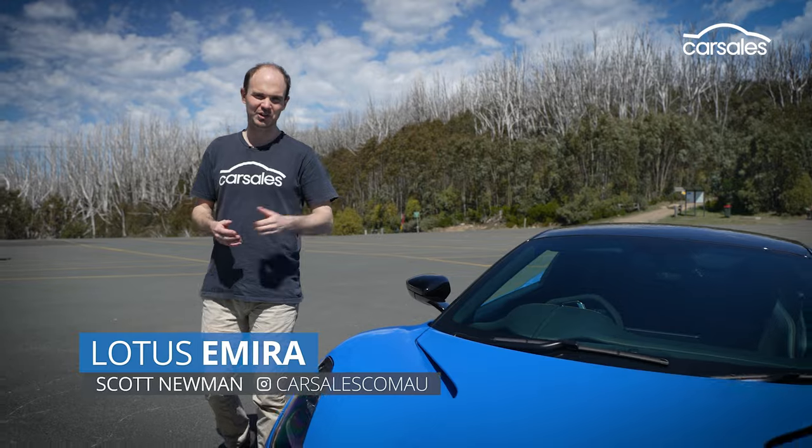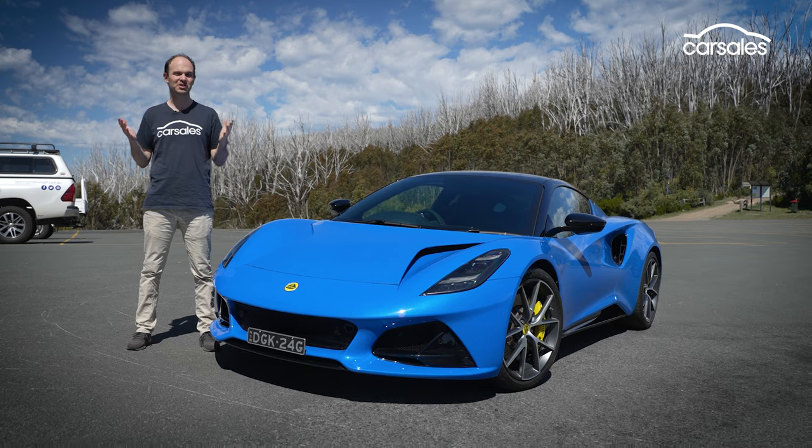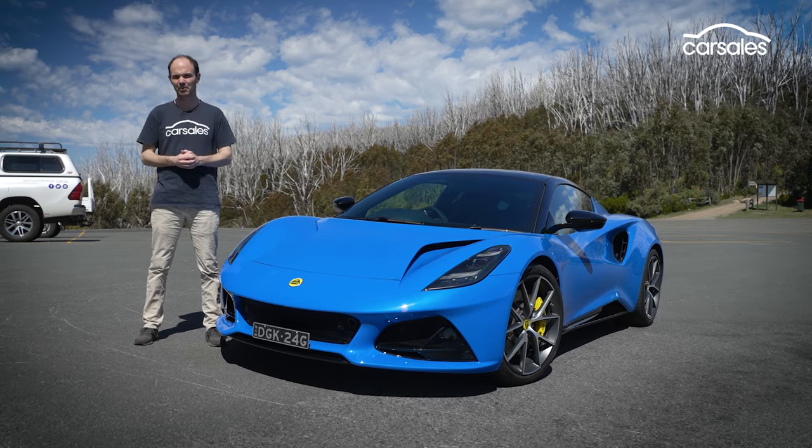G'day and welcome to our first taste of the new Lotus Amira. This is a drive with a difference because Lotus Australia has actually closed the access road to the Lake Mountain Alpine Resort.